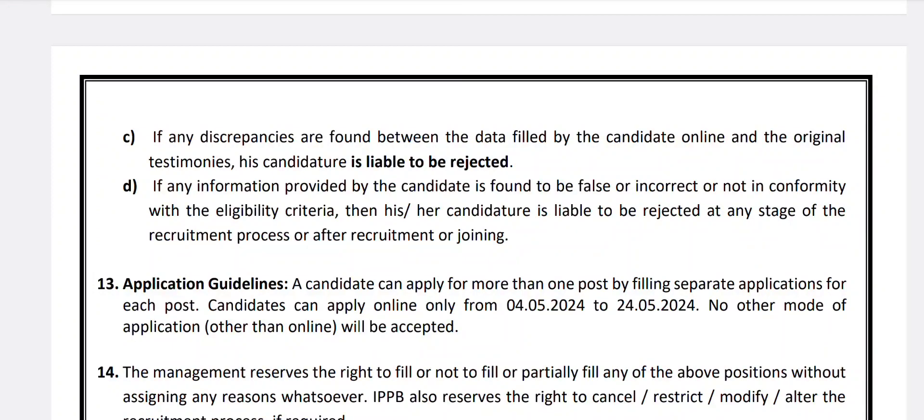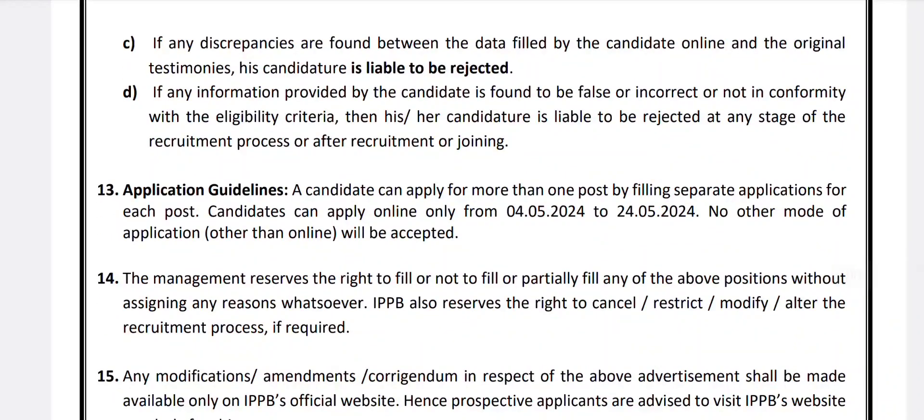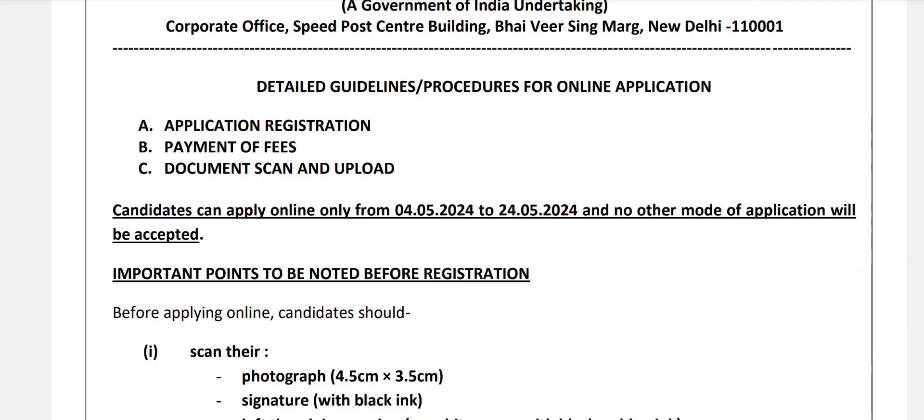Application guidelines: starting date is 4th May 2024 and the last date is 24th May 2024. Applications must be submitted online only — no other mode will be accepted. Online application procedure involves: first, application registration; then payment of fees; next, document scanning and upload.